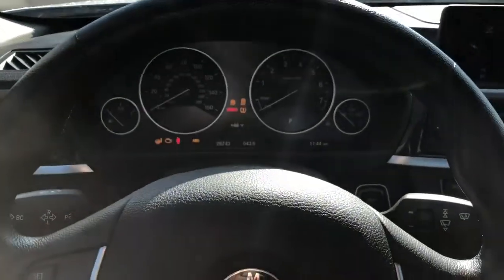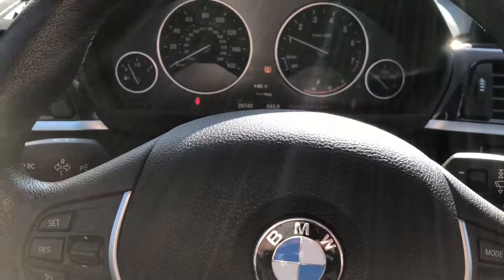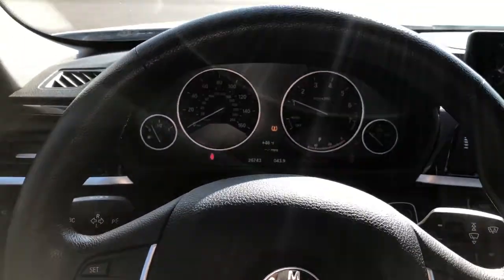We can start it up. It's at 26,743 miles right now. So Estevan, hopefully that gives you a good sense of what to expect from this 2015 328.